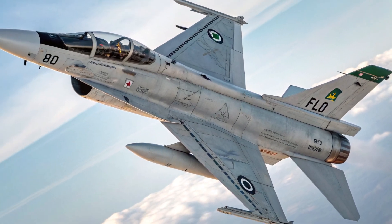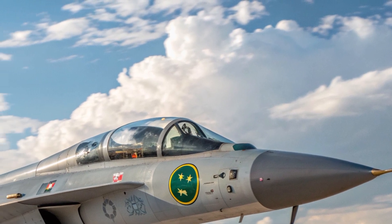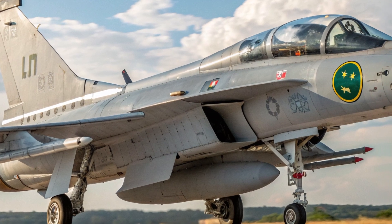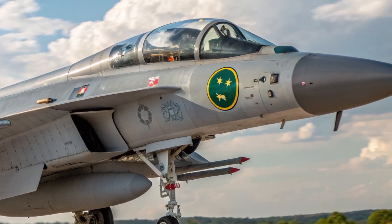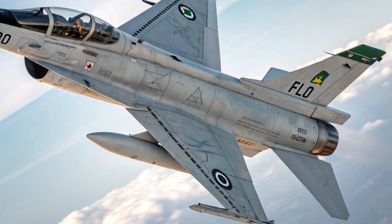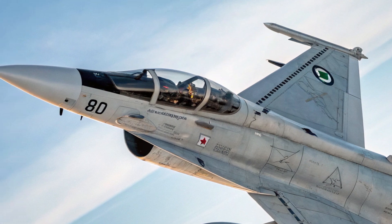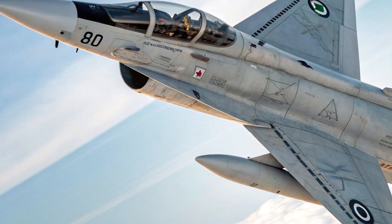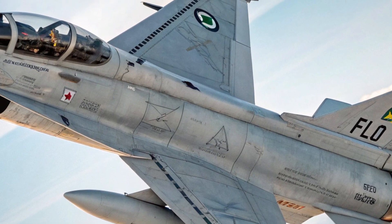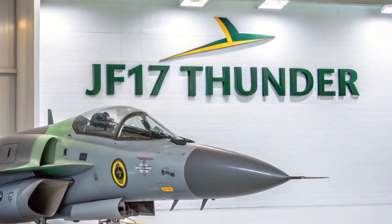Inside the cockpit, the JF-17 Thunder is fitted with a new-generation glass cockpit, including three multi-function displays providing real-time mission data, navigation, and targeting information. A head-up display (HUD) projects vital information directly into the pilot's line of sight, minimizing the need to look down during high-pressure situations. The layout features a hands-on throttle and stick (HOTAS) system, enabling the pilot to manage flight controls and weapon systems without removing their hands from the main controls. The seat is ergonomically designed, with the entire interior built for ease of use and mission efficiency.